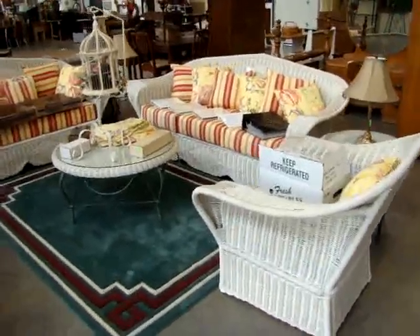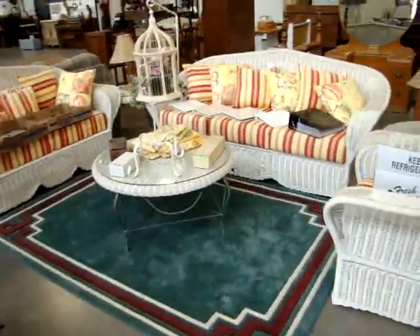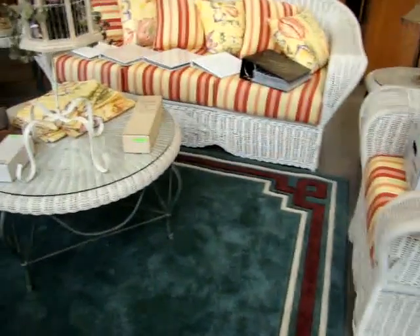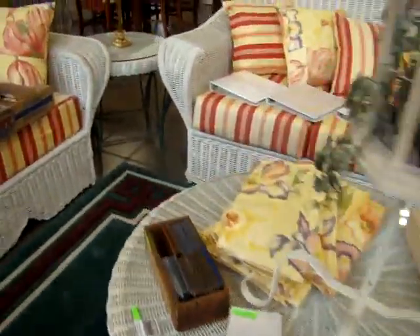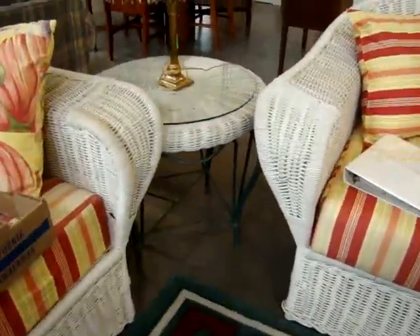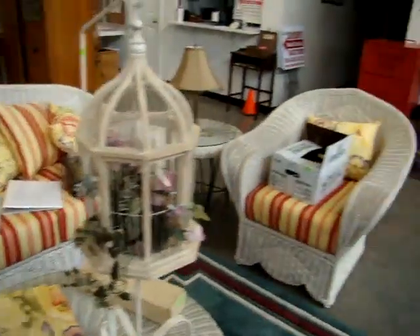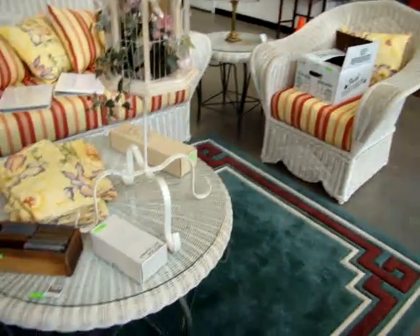Here we have a fantastic Florida room set: wicker love seat, wicker sofa, matching wicker chair. We do have the coffee table with glass top and iron base, and two matching end tables. It's like brand new — look at the upholstery, the designer pillars on it. It's in excellent condition.